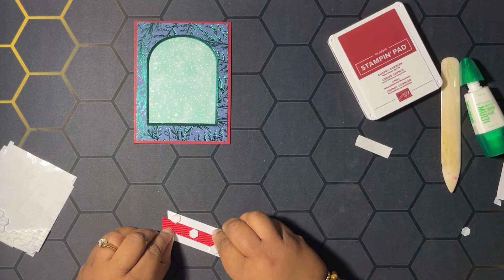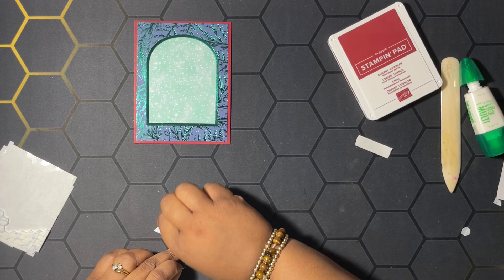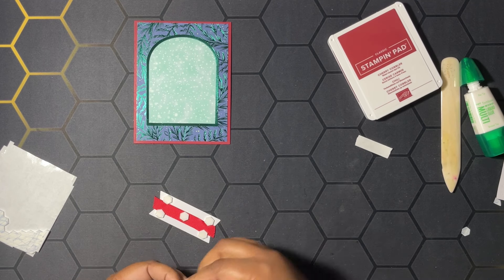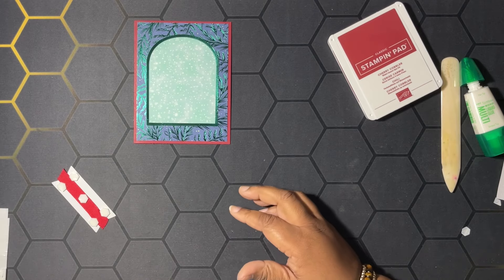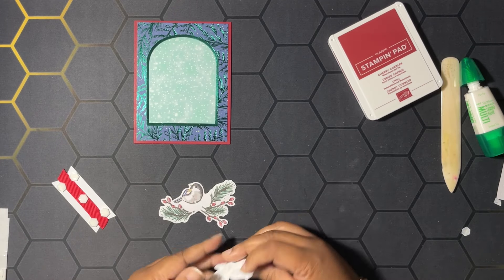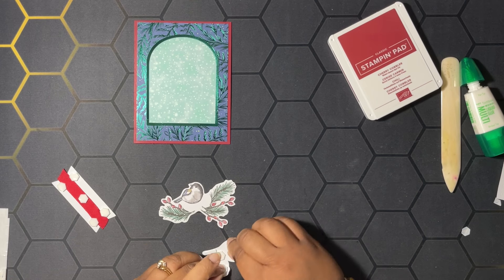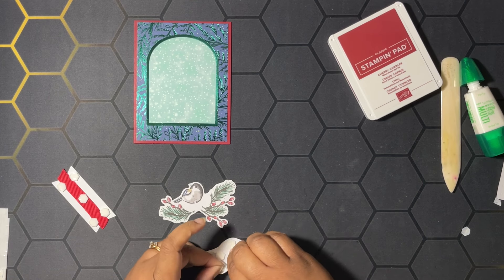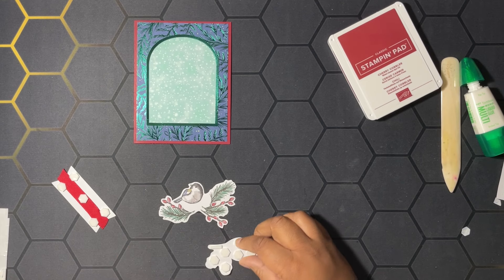Then we have the word 'Merry' — we're going to stamp that right there. Close up our ink. We're going to add the same ribbon like we did on the first card — this is all from the kit. Then we're going to add our dimensionals to our sentiment label, the same way we assembled it when I did the unboxing of the kit.